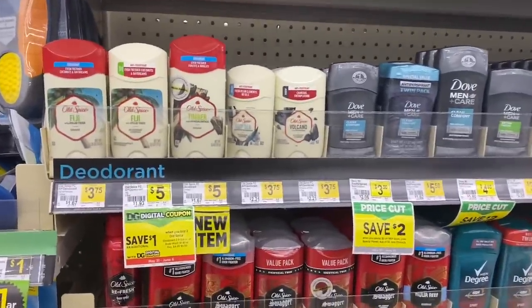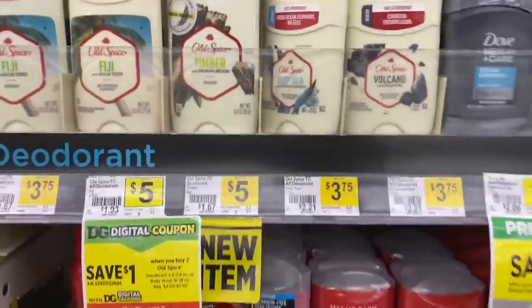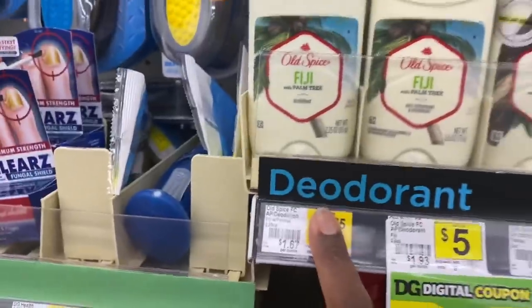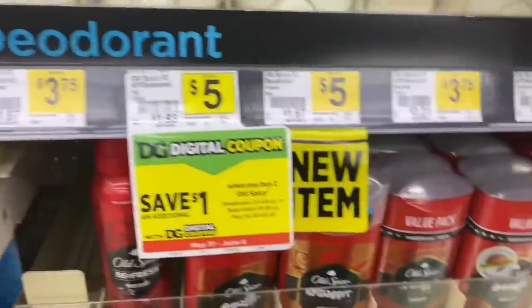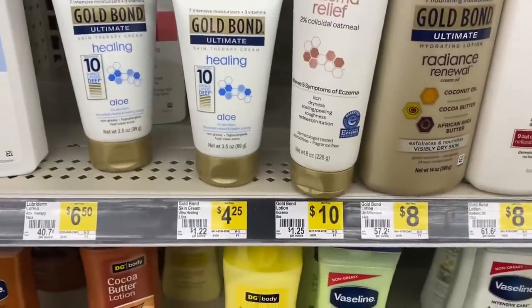Next, we're grabbing three Old Spice deodorants — select ones only, the ones that are $3.75. Grab three of your choice at $3.75 each and throw them in the cart.